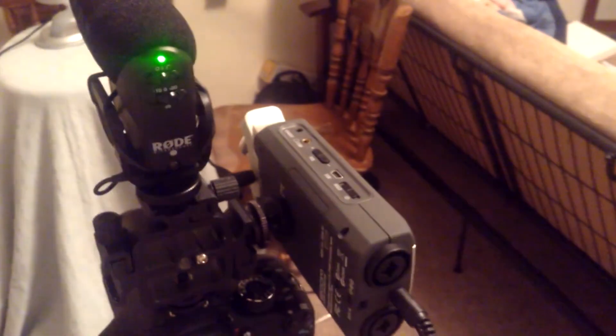Rode Video Mic Pro at plus 20 decibels, high-pass filter off. And this is what that sounds like if you get some ambient noise — birds chirping and cars driving by.